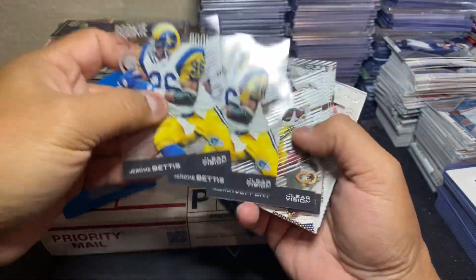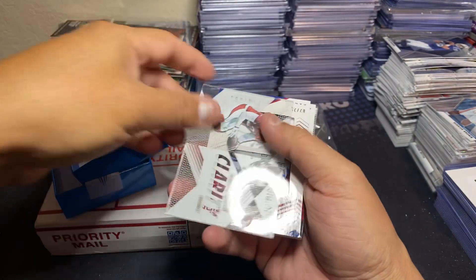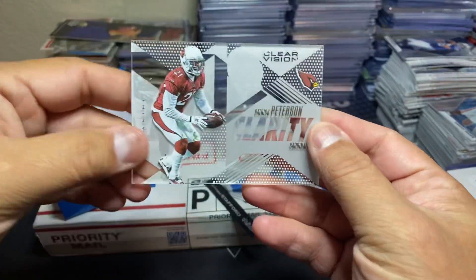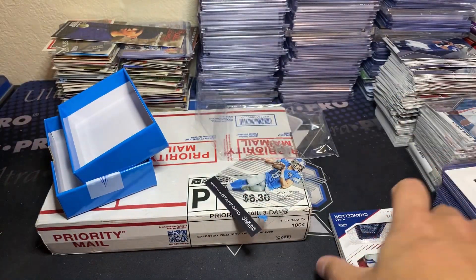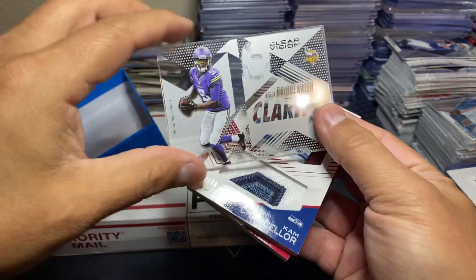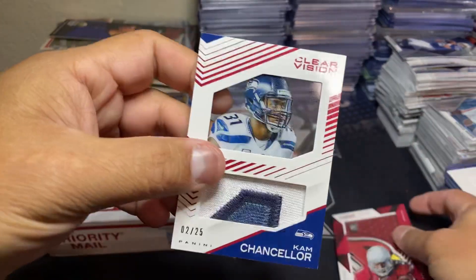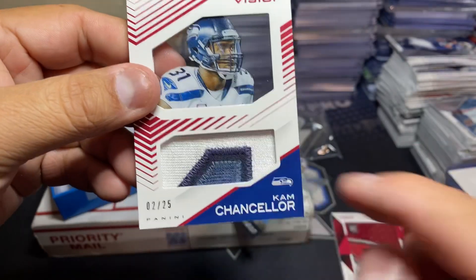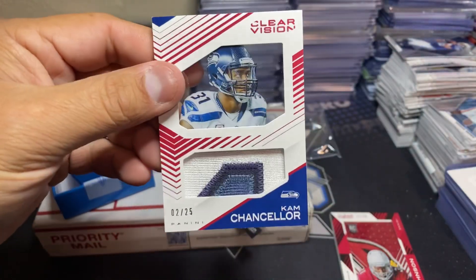Jerome Bettis rookie revision. Couple of those. Alshon Jeffrey, RG3, Vincent Jackson Sophomore Standout, Mike Evans again. We got two glass cards - one of the glass cards is a Pat Pete Clarity, very cool. The Teddy Bridgewater Clarity - nice. And I remember these two patches, they were nasty. This is the acetate clear see-through with a three-color patch, short print, two out of 25, of Cam Chancellor - and that is game-worn material, that is nasty.